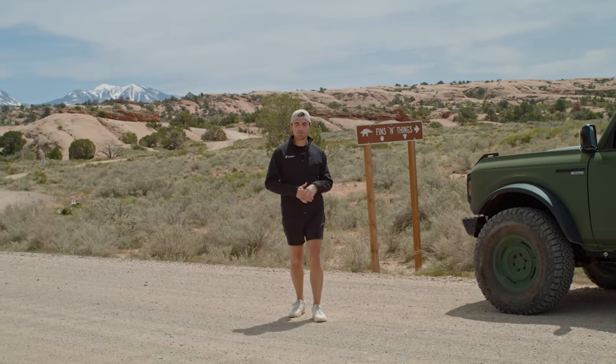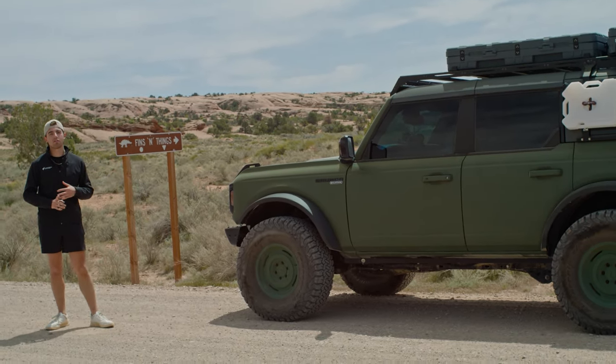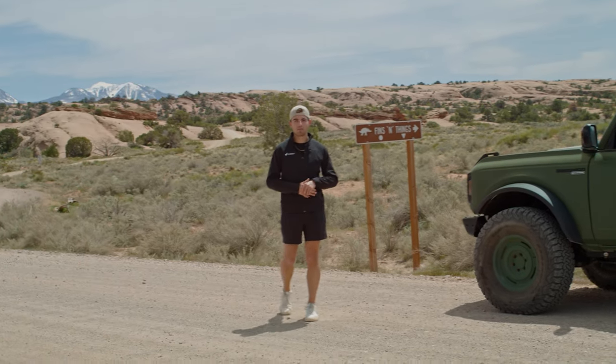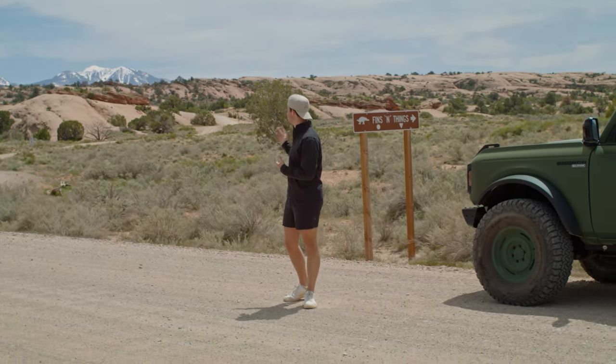Now we're a little over equipped for what you will need on Fins and Things. Of course we have a Wild Track that has been lifted with 37 inch tires. We do have a front and rear locker, but no stabilizer bar disconnect. But as I mentioned, if you're running 33s, have good driving skills, and don't have anything hanging too low, you will be able to do Fins and Things just fine.